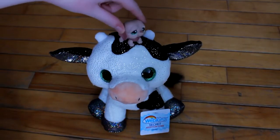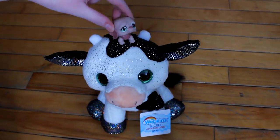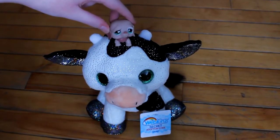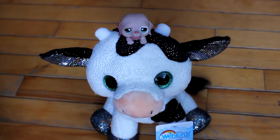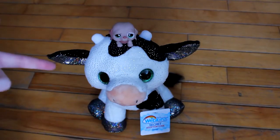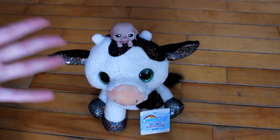Thank you guys so much for watching and tuning in to this Webkinz Wednesday. I hope you did enjoy. If you have this Webkinz, let me know what you think of it down below. And if you don't have this Webkinz and you're just going off my little strange review, let me know what you think of this guy down below. I'd love to hear your guys' opinions when I have comments. YouTube, are you listening? Please, God, let me have comments. Thank you. I will see you when I see you, which might be next Wednesday. I have a way with words, don't I? Goodbye, guys.